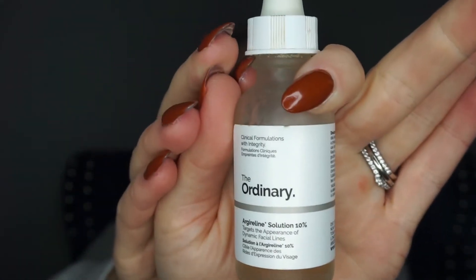The next thing I go in with — when this is gone I will not be repurchasing it — is the Argiline Solution 10% by The Ordinary. It's supposed to help with wrinkles. I'm still wrinkly. We're almost all the way through this bottle. It's a super liquid, water-based formula. I just do that on my forehead and bring it around my eyes a little bit.